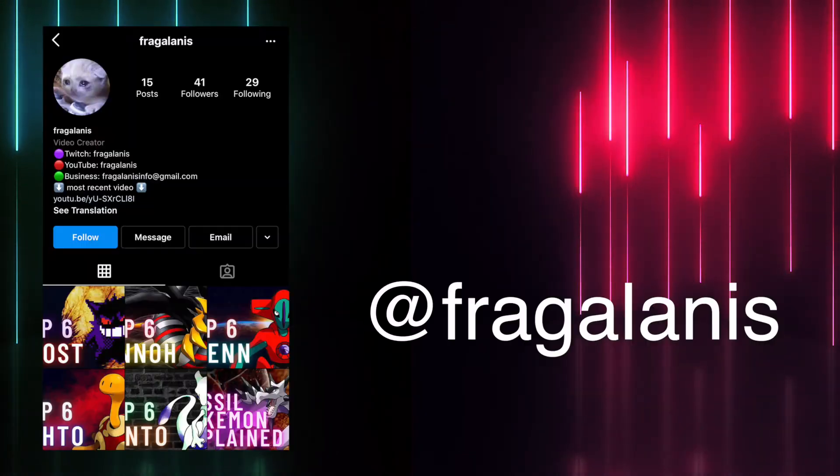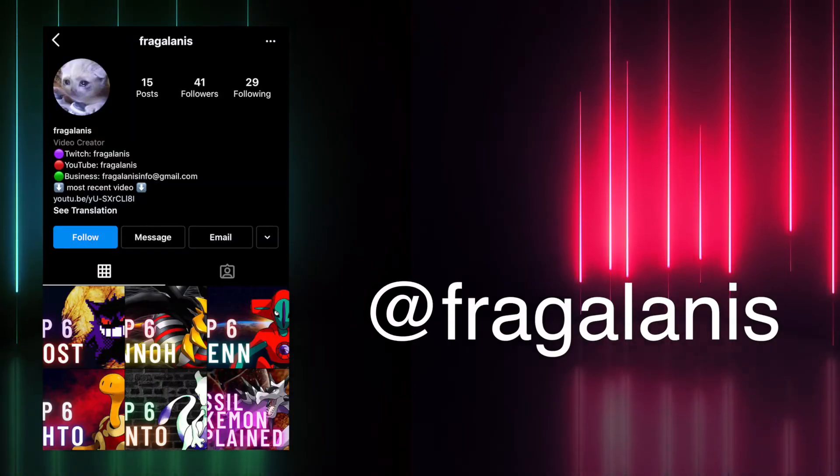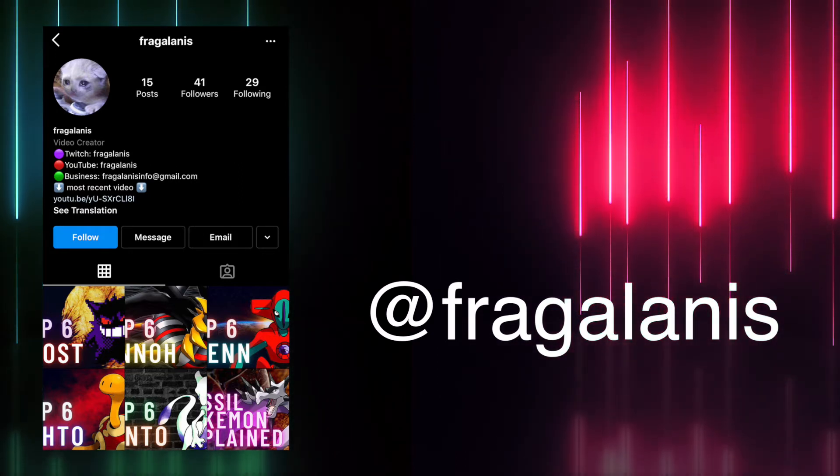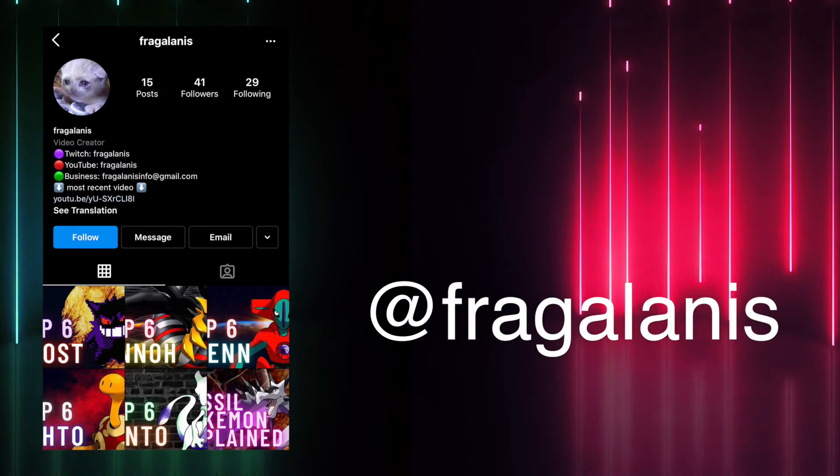Before we start, I invite you to follow me on Instagram at Fragalanis. You'll be instantly notified when I upload a new video and even get some work in progress updates. And most importantly you can chat with me. Let's get back to the countdown.